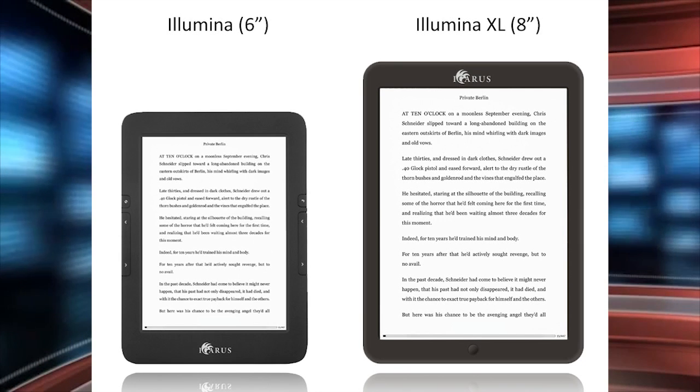The Illumina XL features an 8-inch capacitive touchscreen display with a resolution of 1024 by 768. Icarus decided to employ E Ink Pearl technology because of the higher resolution — E Ink Carta screens aren't compatible with 8-inch devices.